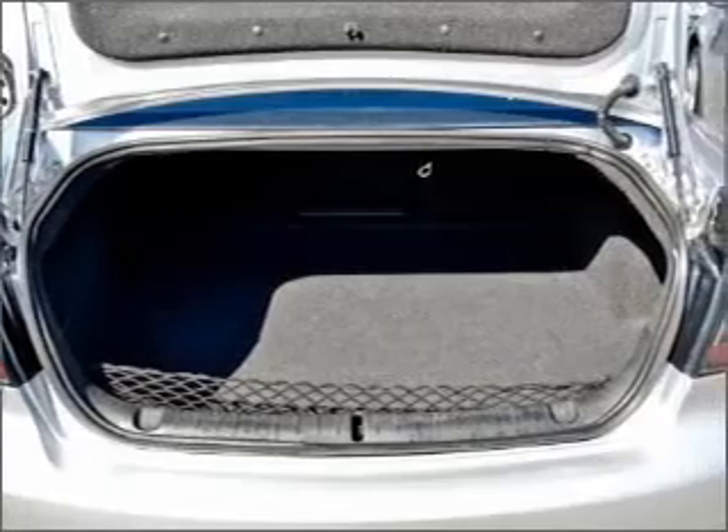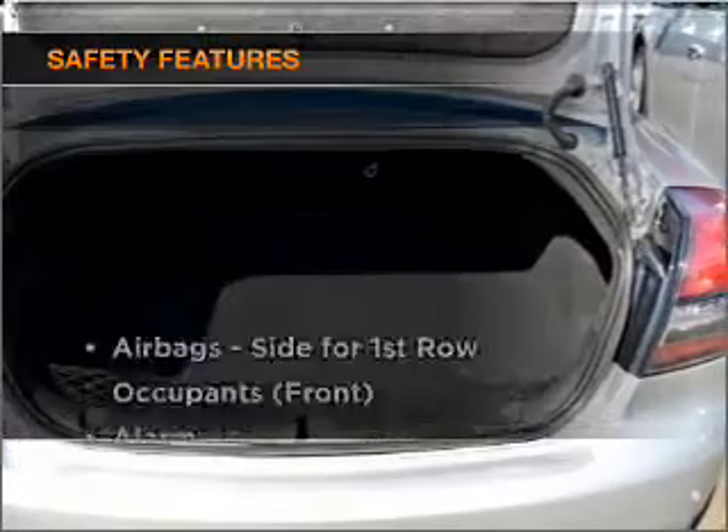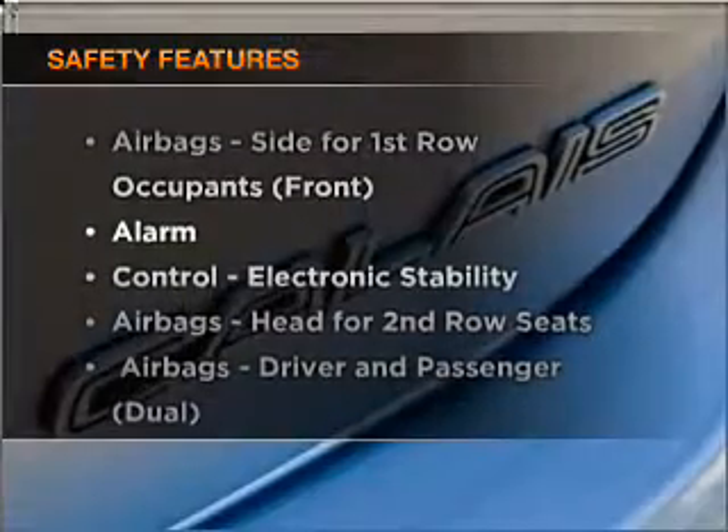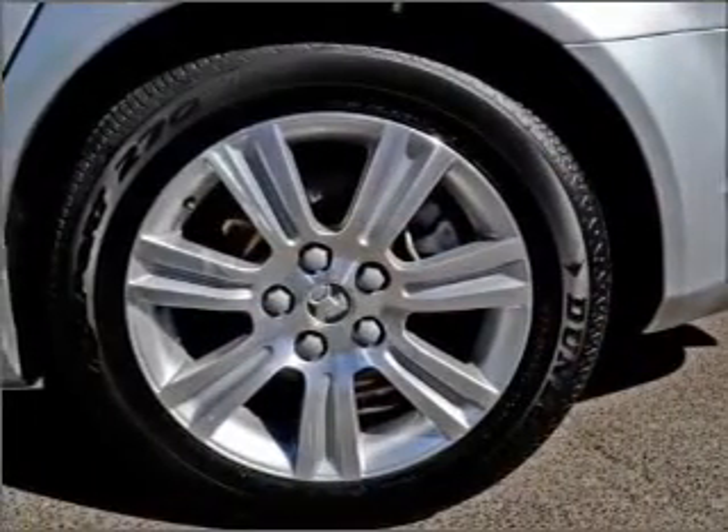The anti-lock braking system will help to keep you safe on the road. If safety is a high priority, rest assured knowing these top safety components are included. Find out all you need to know to purchase this vehicle today.